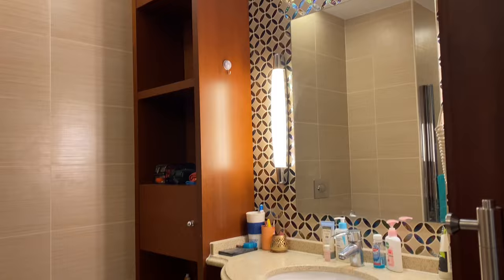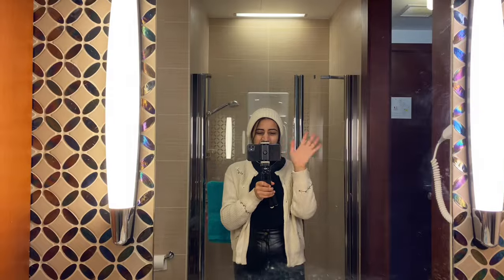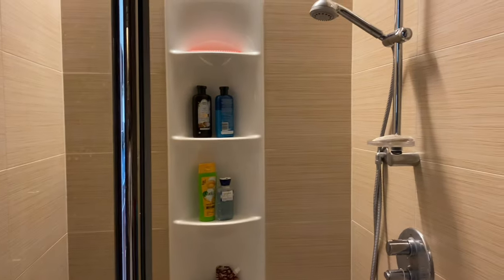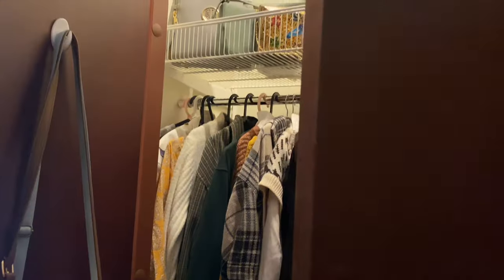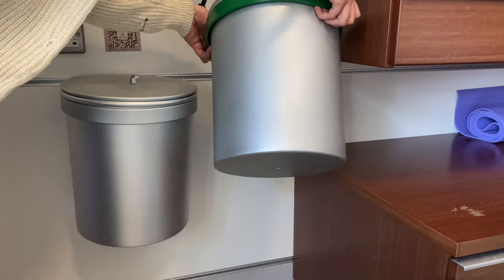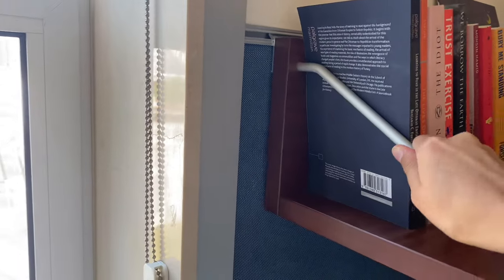These are attached bathrooms and each student gets their own bathroom with things like built-in hairdryers. We also have our own showers with hot and cold water running 24/7. Finally, we have two spacious cupboards and some other storage like these drawers. The dustbins and all the furniture are detachable so you can put them anywhere on the wall.